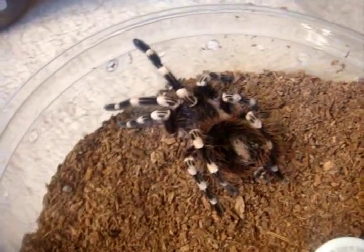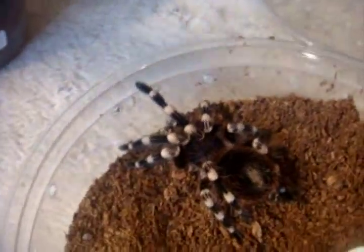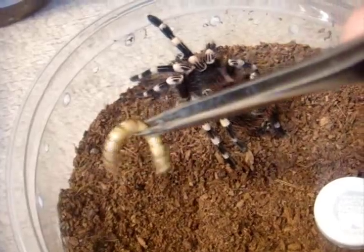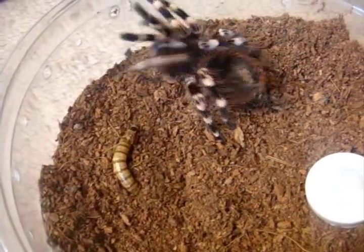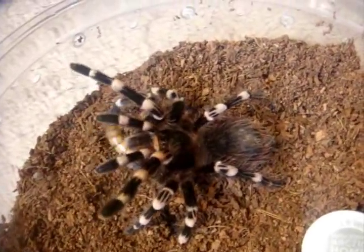Someone requested to see my Acanthoscurria geniculata, the giant white knee — what a perfect way to update him for my feeding video. This is Derek, a three-inch male. That's what he loves to do best: eating.